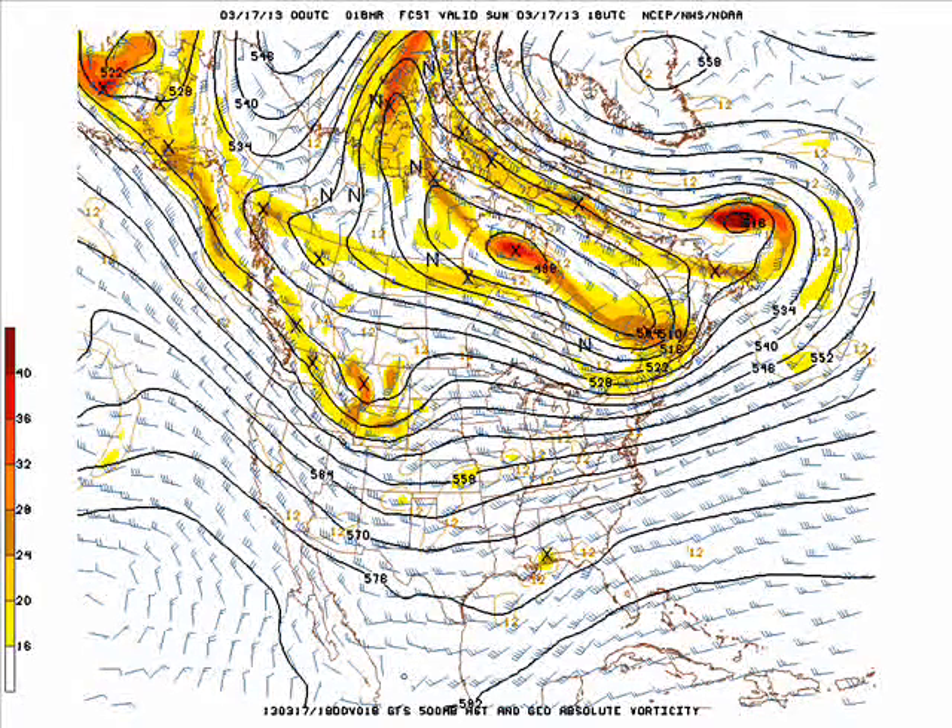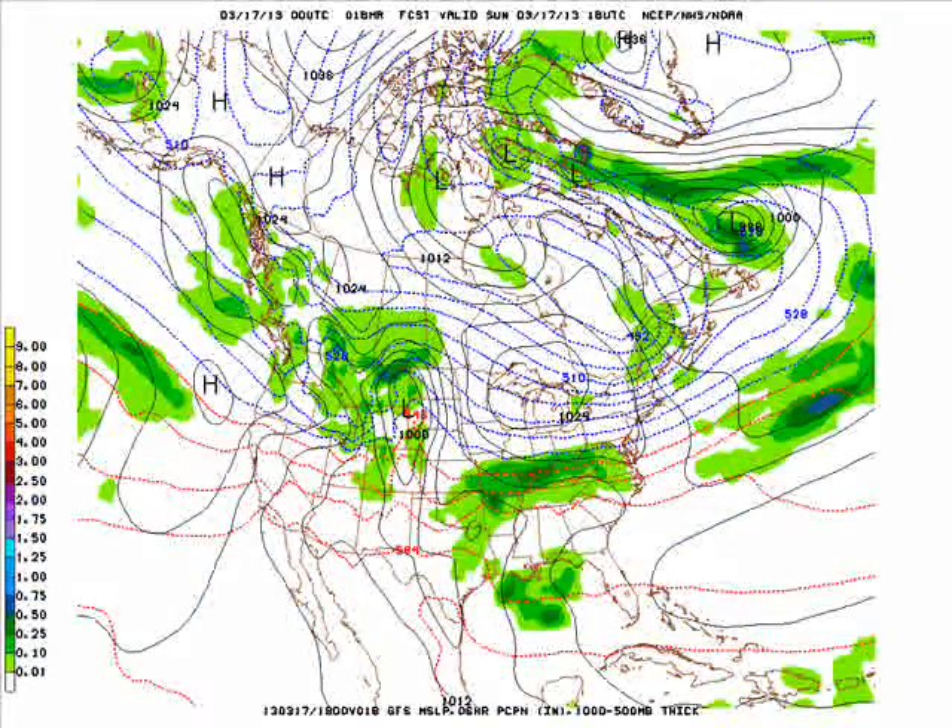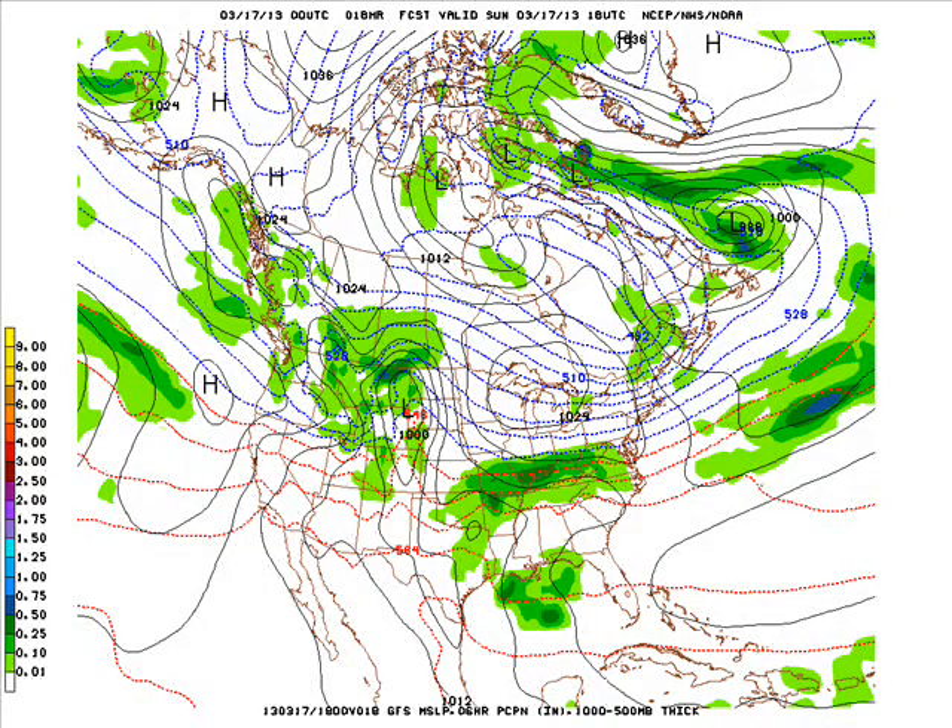Some energy coming through the northern Rockies into the northwest and western Canada. With that, it could bring a bit of snow up there across Montana and into Wyoming and Idaho. We also have a storm system just to our south producing some rain and a little bit of snow activity there as well.